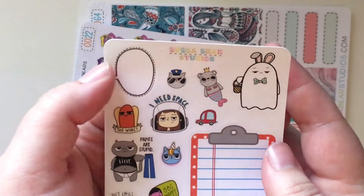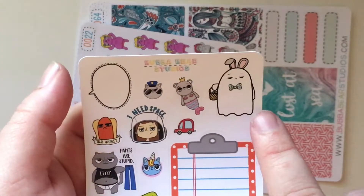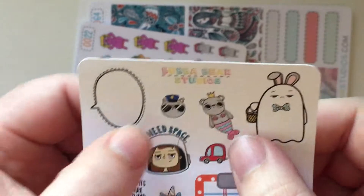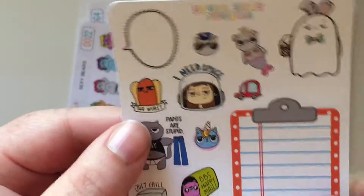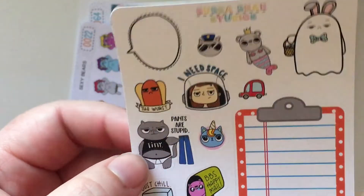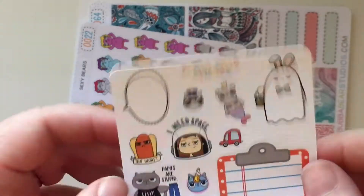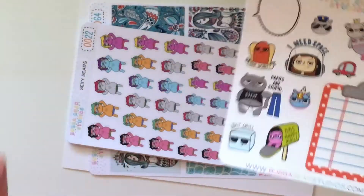Super cute. I love this little quote box — put whatever you want in there. And Boo the bunny is so cute, he's just so unhappy, like 'oh I'm so over this.' A little bear mermaid. Kitty with a police hat it looks like. I love the little car and all the happy mail — I'm totally going to put that this week. Tiny's awesome. 'Pants are stupid' — I agree. And then this one's my absolute favorite: 'I need space.' I'm definitely an introvert and I need personal space.